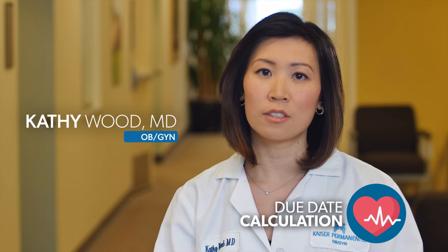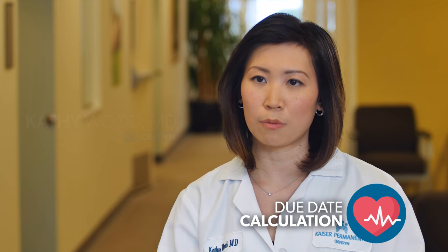Establishing your due date is one of the most important things we do in a pregnancy. To figure out your due date, we usually ask about your periods, your cycle length, and when your last period was, and we usually compare that to your first ultrasound. Based on those pieces of information, your provider should be able to give you a due date.